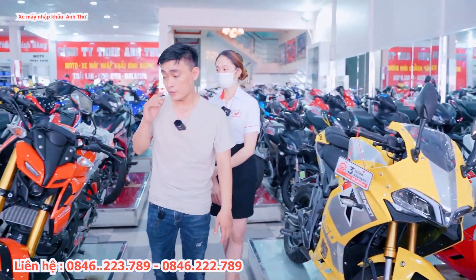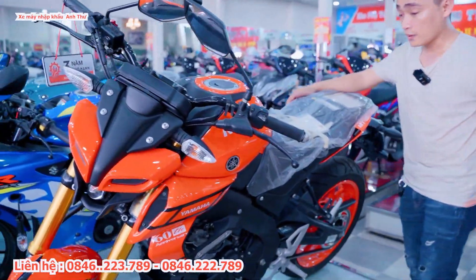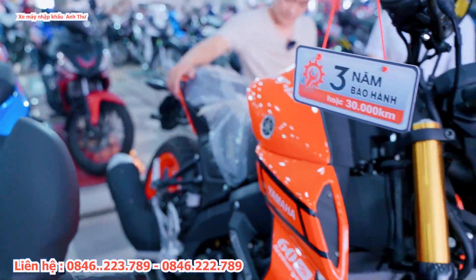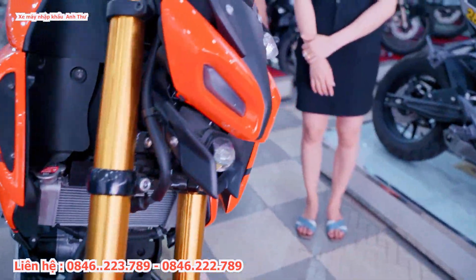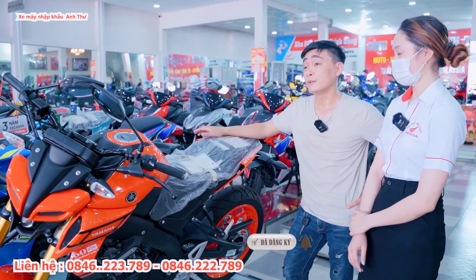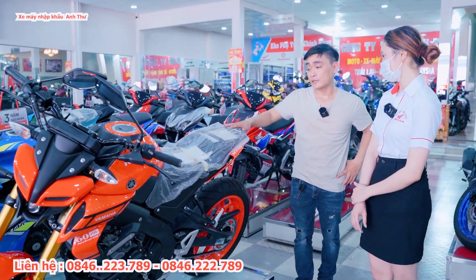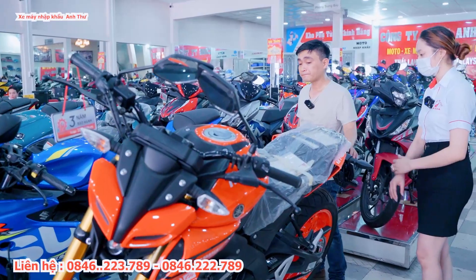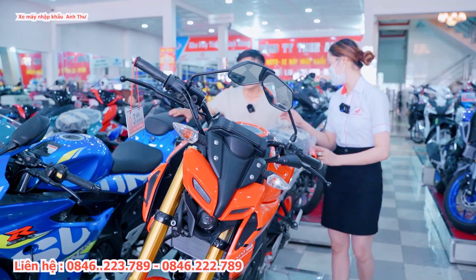Bên cạnh đó có một con MT15 đã lên sơn mầm luôn. Hiện tại MT15 nguyên bản như màu xanh GP hoặc màu đen giá 67 triệu. Trả góp trả trước tầm 15 đến 20 triệu. Nếu không đủ thì bên cửa hàng sẽ hỗ trợ cho nợ thêm.